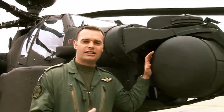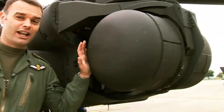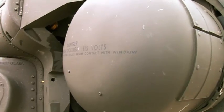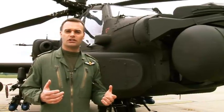Part of the secret for why it's such an effective Attack Helicopter is its Sight and Sensor Suite. It's the TADS — the Target Acquisition and Designation System — at the front here that's the secret to that. On one side we have an infrared capable of up to 40 times magnification, also enabling the aircraft to be flown under infrared conditions.